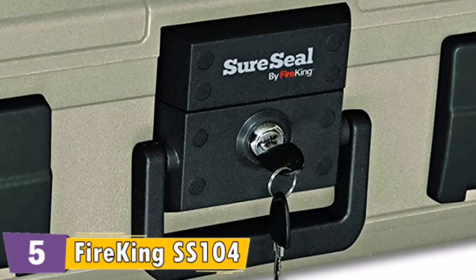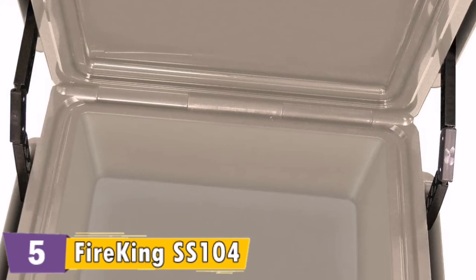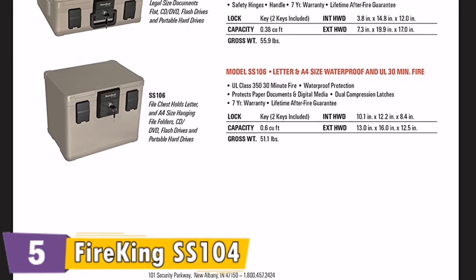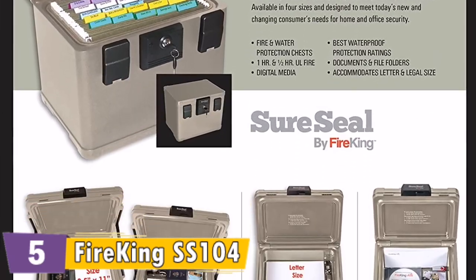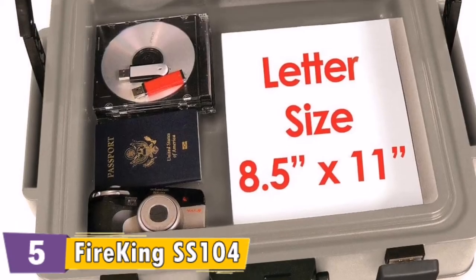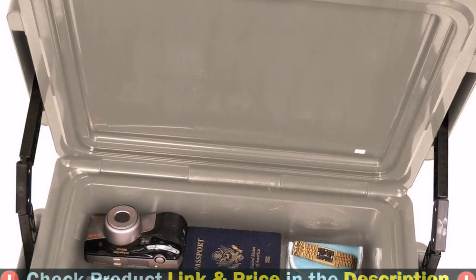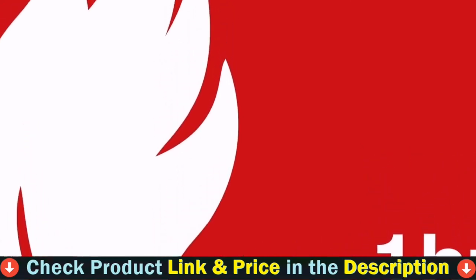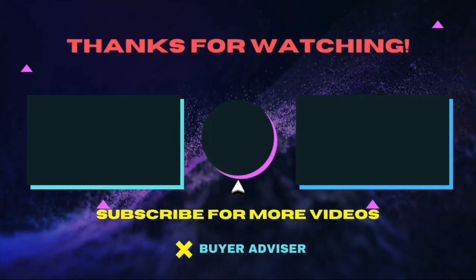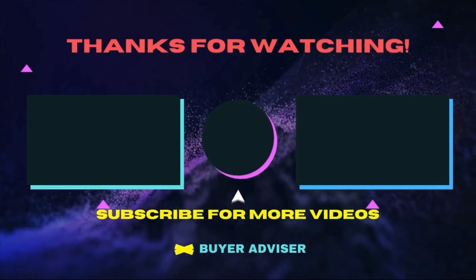This Fire King safe is also capable of holding legal size documents, enabling you to store legal agreements, wills, marriage certificates, etc. The UL 350 rating means this is certified for one hour at 1700 degrees, while keeping everything inside under 350 degrees the whole time. Perfect for 8.5 by 11 filing of important documents. Fits hanging file folders. 30 minute UL class 350 fire rated. Holds letter and legal size documents flat. 1 hour UL class 350 fire rated.